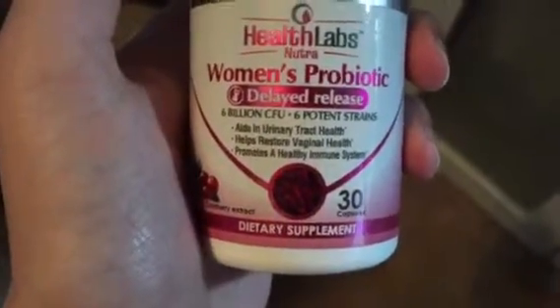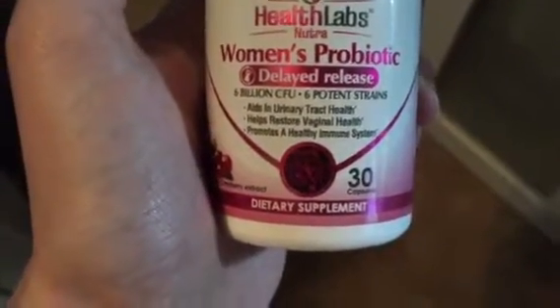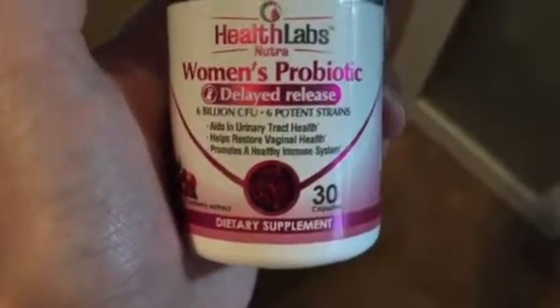There were 30 pills in here, so it was perfect for taking when I was having some stomach problems, and the delayed release made it work even better for me. Overall I'm very happy with them and I would definitely get them again.